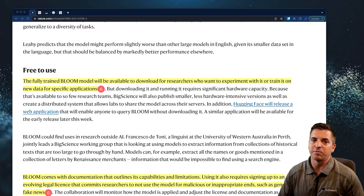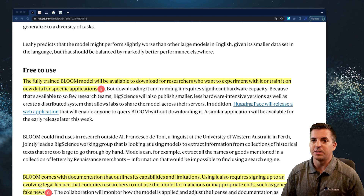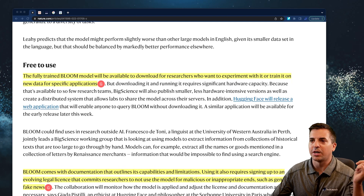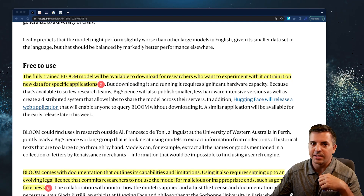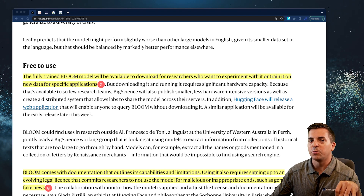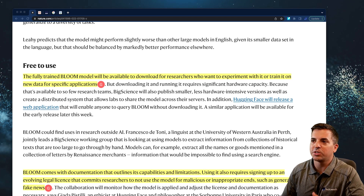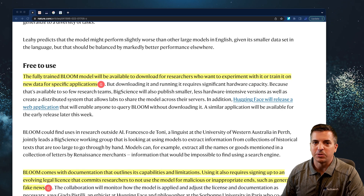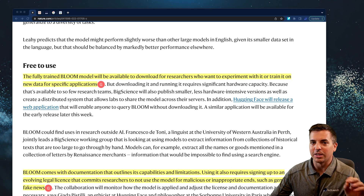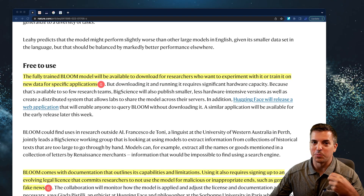There will also be offers to provide access to the Bloom platform to experiment with from some of the different partners who helped build it. It also comes with documentation that outlines its capabilities and limitations, and it will essentially require that everyone sign a legal license committing researchers to not use the model for malicious or inappropriate ends. Really interesting stuff going on in the open source AI world, including data sets and trained AI that are becoming open source.